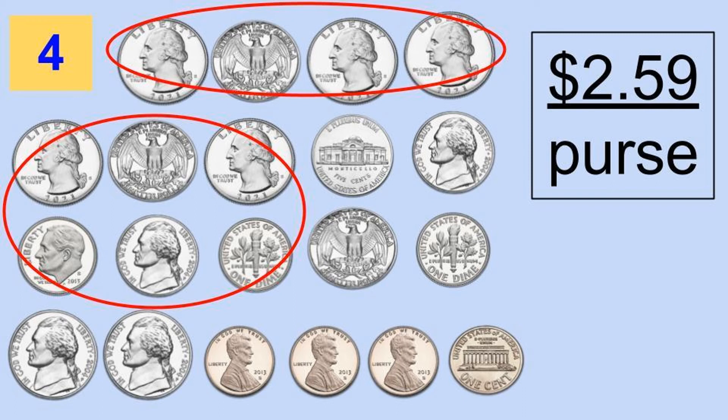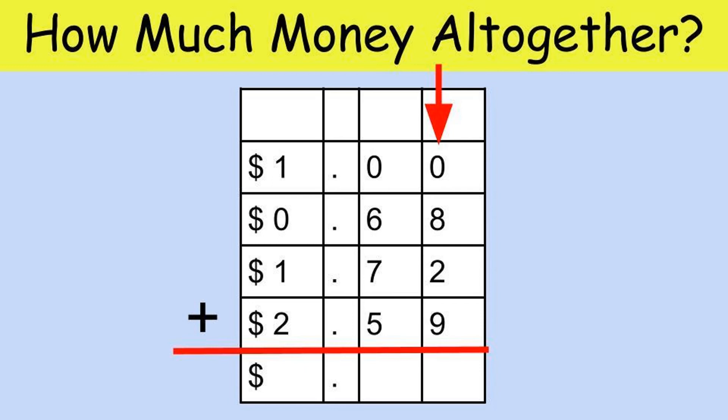Counting change is really starting to make sense! Do I have enough money to go to Chick-fil-a — at least five dollars altogether? Let's add it up. I add the first column: 8 plus 2 equals 10, plus 9 equals 19. I carry my 1 and put the 9 down below. Next column: 1 plus 6 equals 7, plus 7 equals 14, plus 5 equals 19. Carry the 1 again, put the 9 below. Last column: 1 plus 1 plus 1 plus 2 equals 5 — for a total of $5.99.